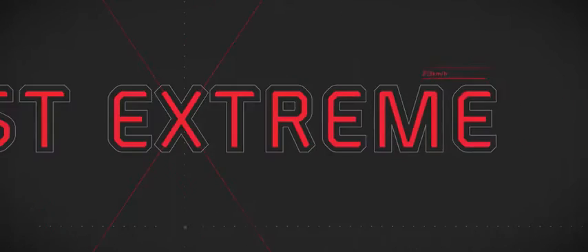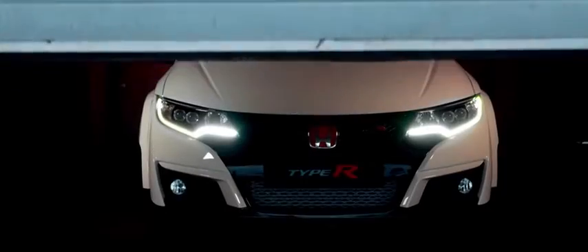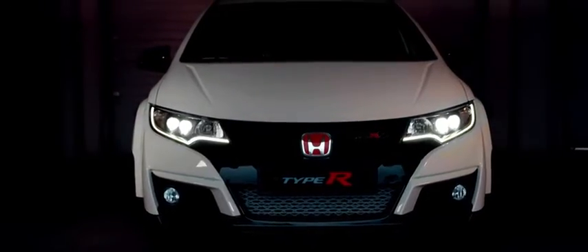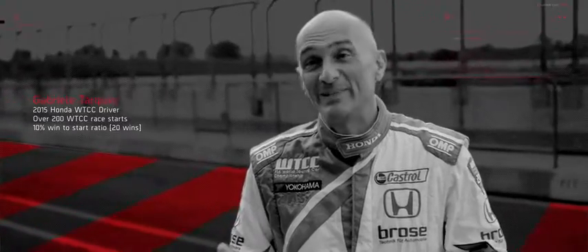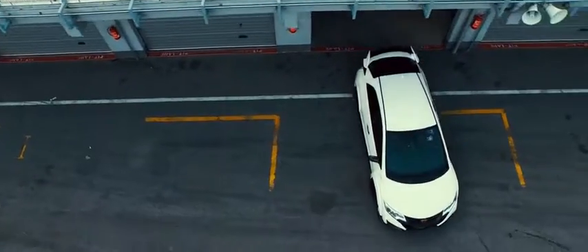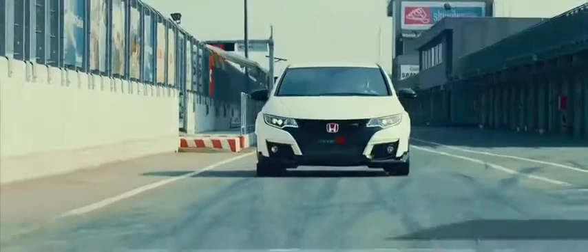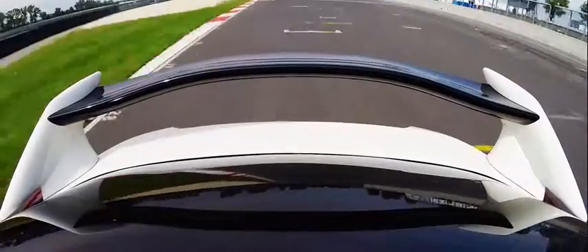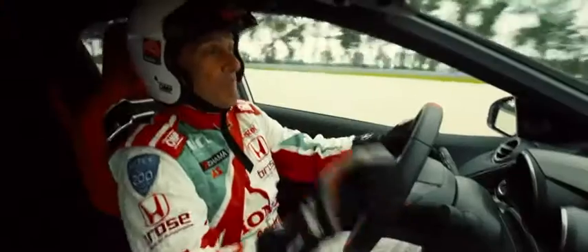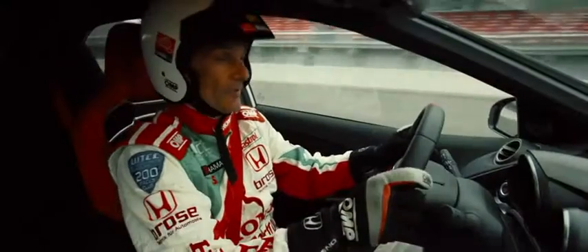This is the most extreme Type R ever built. The engine of this car is fantastic — 310 PS, 0 to 100 km/h acceleration in 5.7 seconds, top speed 270 km/h. It's very linear, pushing until 7,000 RPM, which is quite unusual for a turbo.